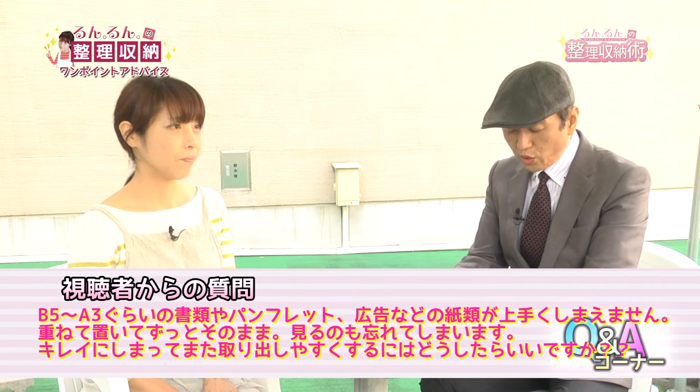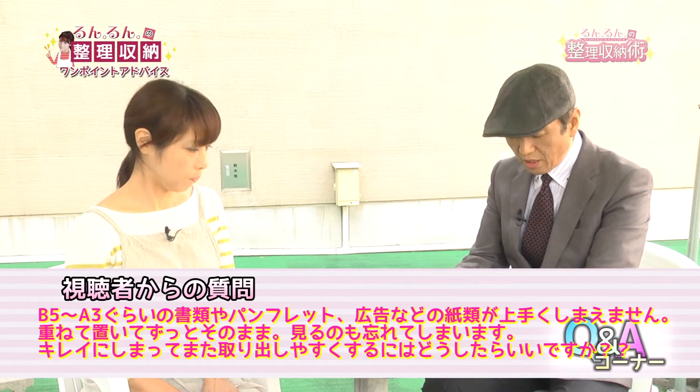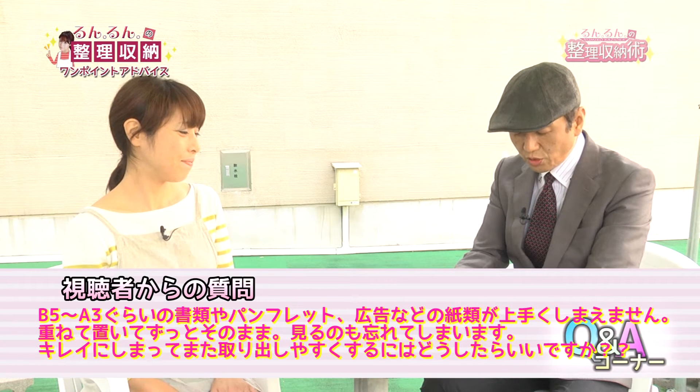ルンルンのワンポイントアドバイスのコーナーです。今回は結構たくさんお便りをいただいています。まずは松山市別府町にお住まいの方から。初めて番組を見させていただきました。ゆっくりとした感じで番組が進んでいくのがとても心地よかったです。収納の悩みはB5からA3ぐらいの書類やパンフレット、広告などの紙で、すぐに捨てるものじゃないものがうまくしまえません。重ねておいてそのまま見るのも忘れてしまいます。綺麗にしまって取り出しやすくするにはどうしたらいいですか？